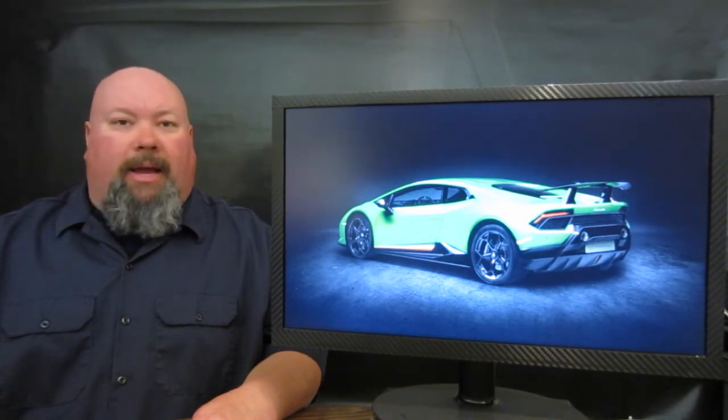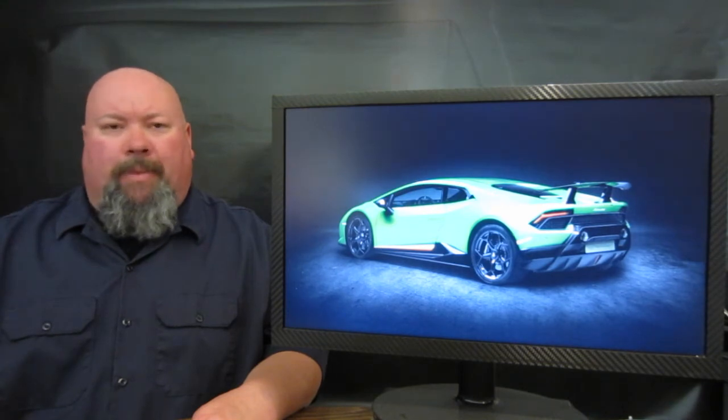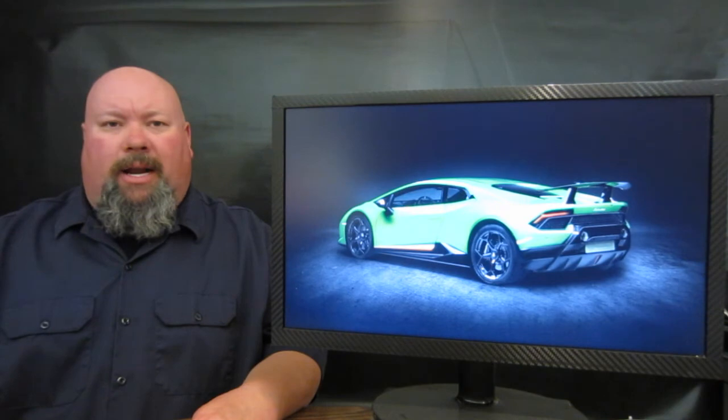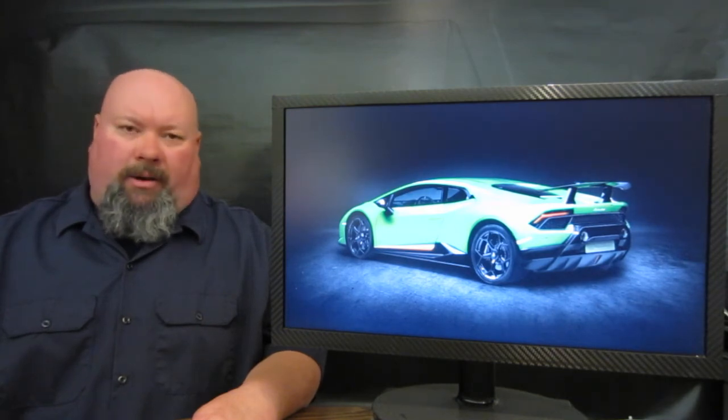Pirelli Trofeo Sport Cup tires are fitted on all four corners as well. No availability has come out as of yet, but Lamborghini has already announced that U.S. pricing will come in at $274,390.